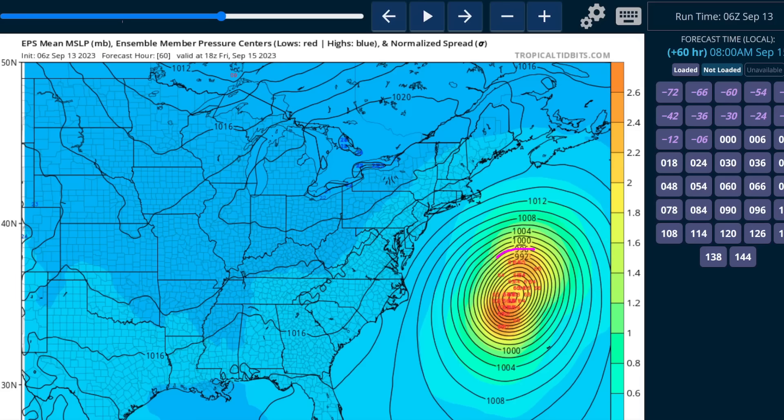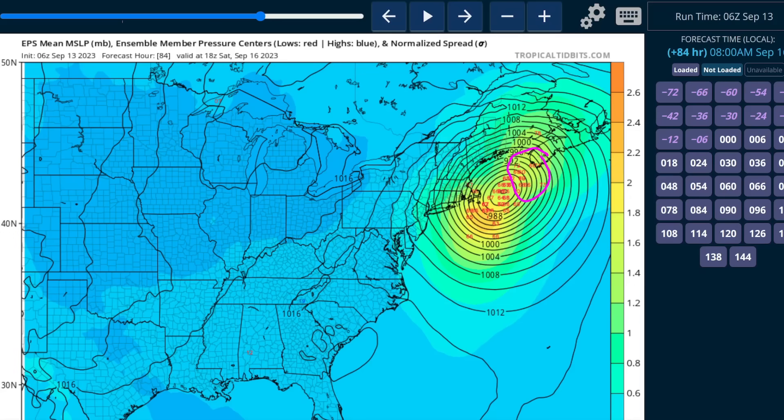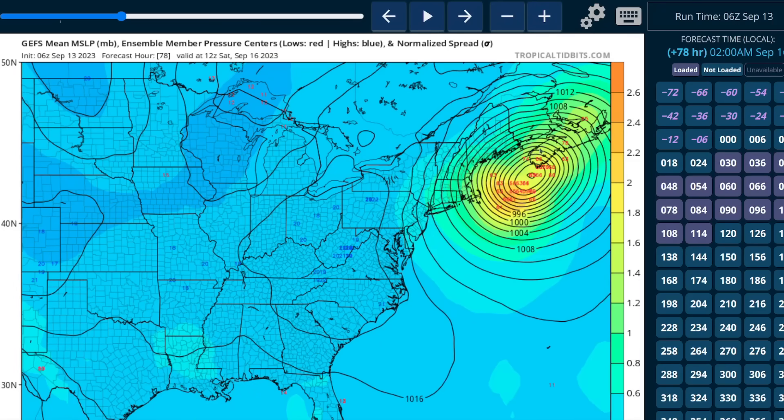This is the area of possible locations — each red number indicates where one ensemble member, out of 51 for the European, shows Lee by Friday afternoon. We still have a fast group and a slow group. The fast group goes into Nova Scotia; the slow group hooks closer to Cape Cod and the western Gulf of Maine. Some slow members even hook directly into Nantucket and that area of Massachusetts — still on the table if Lee moves a little slower than forecast. The GFS ensemble shows something similar, a little farther east, but still two camps: one fast and east, one slow and west.